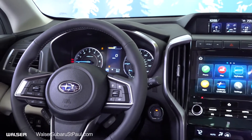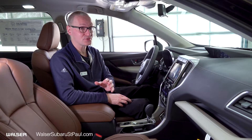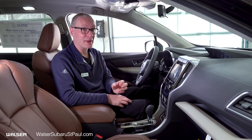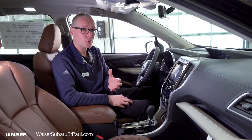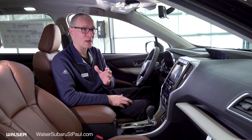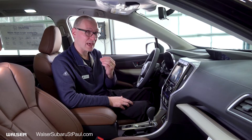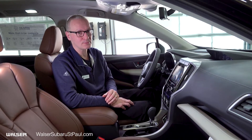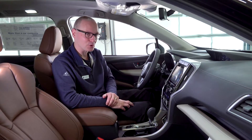We want to thank you for taking this tour today of the Subaru Ascent. Keep in mind there are seven or eight seat passenger configurations with a second row bench seat option as well. Feel free to come on in and see how we can help you further. If the Touring package is a little too much, we have plenty of other options to suit you. Ask for me — my name is Ed Walsh — and check out our website at walzersubarusaintpaul.com. Thanks so much and have a great day!